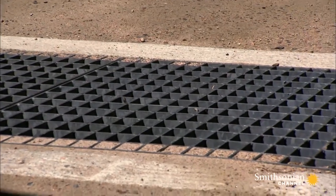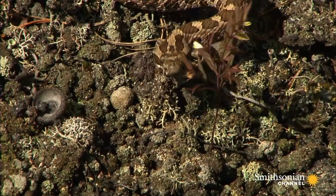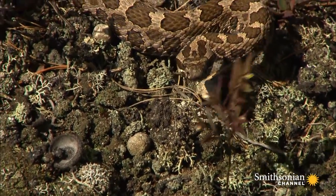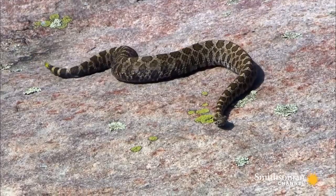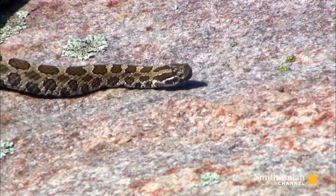The eco-passages are working. Since they've been built, they're down to only two rattlesnake road kills per year. The key to the massasauga rattlesnake's survival is getting humans on board — to respect their space and ultimately to leave them alone.